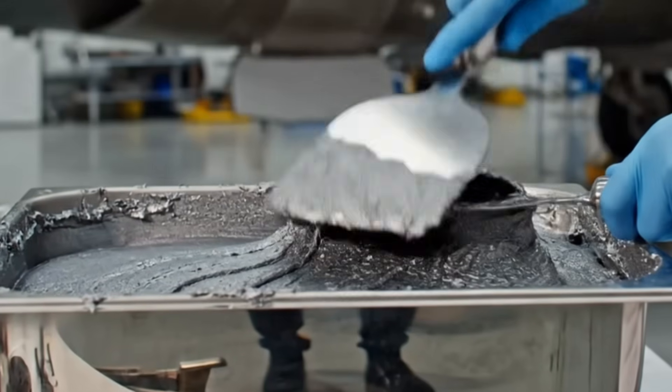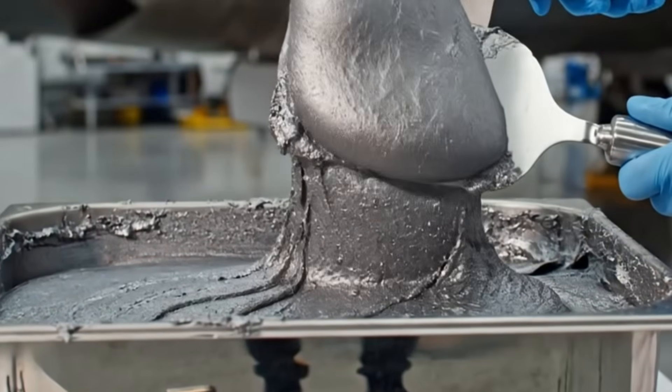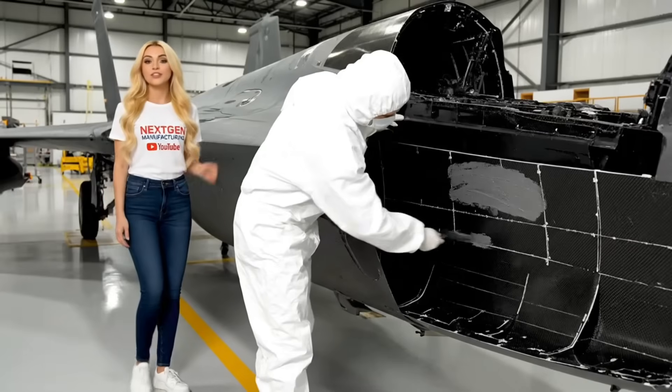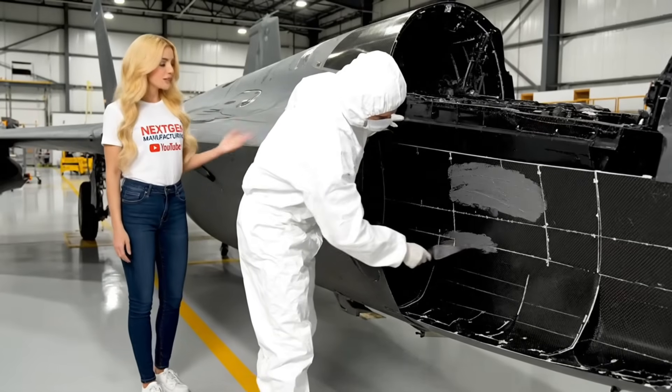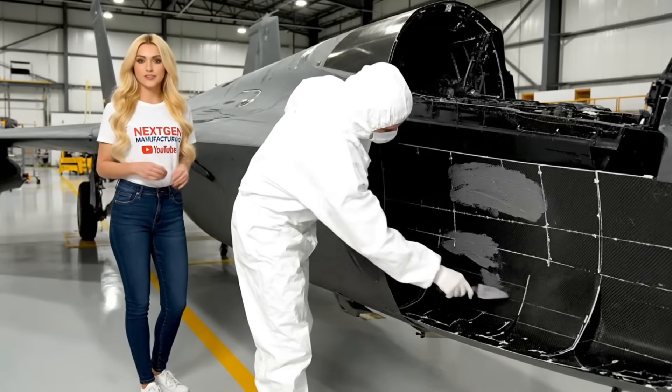This specialized paste is the key to stealth. It must be perfectly mixed to fill every seam and gap, eliminating any potential radar reflection. The RAM paste is applied to eliminate gaps, preventing radar energy from reflecting off the inner structure.